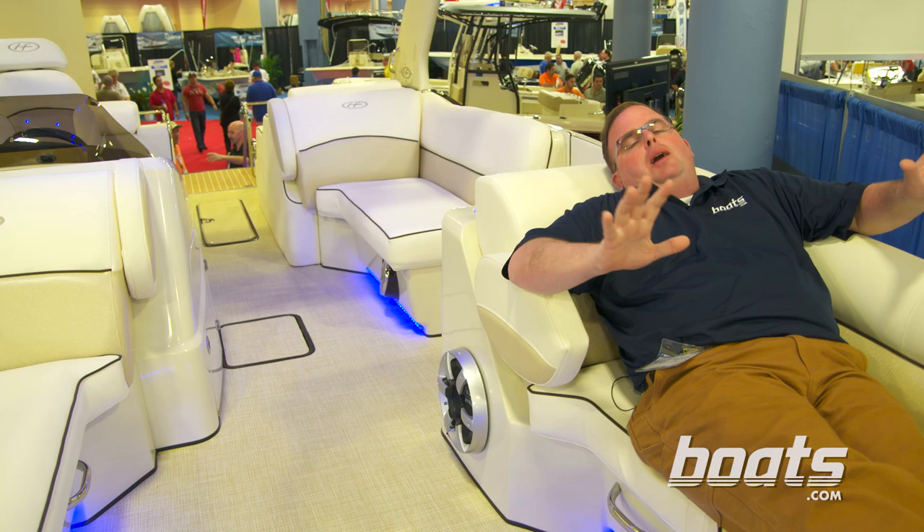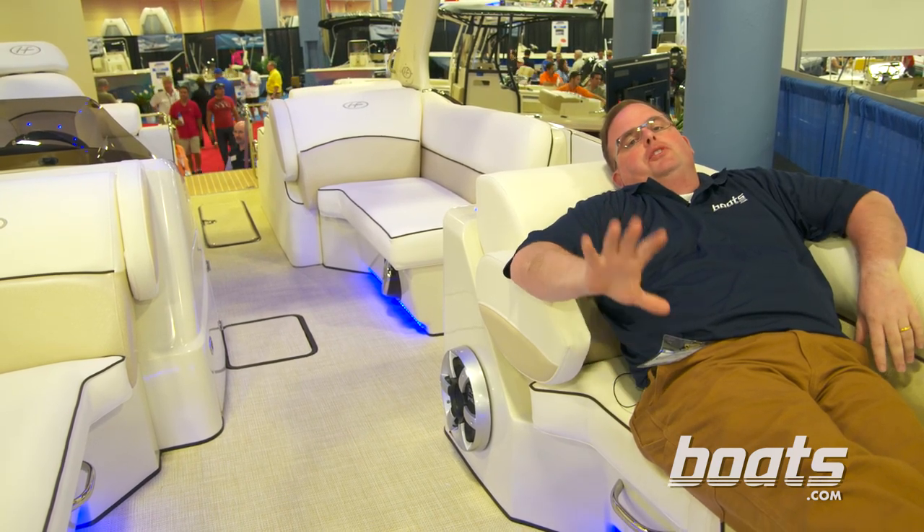I'm a little busy right now, but if you want to read the full review, go to boats.com.